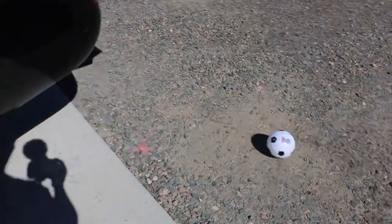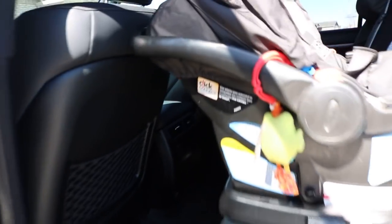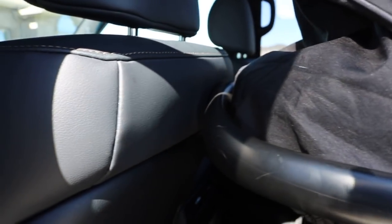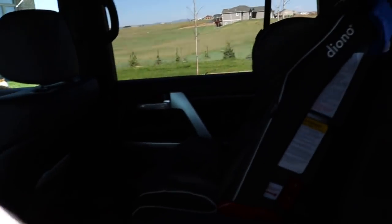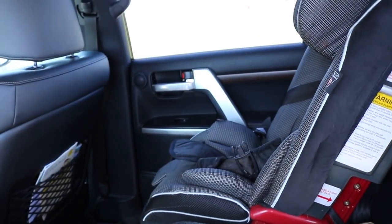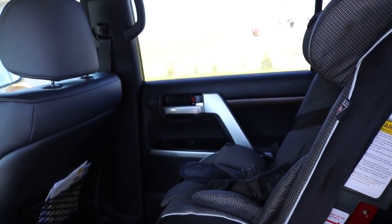Back seat space — the Tundra is definitely superior there. Soccer balls come flying out when you open up — that's when you know you're about that dad life. At full comfort in the back I'm touching about where my son's car seat is, but my daughter still has plenty of room. It is bigger than the 4Runner, but the Tundra was next level — I'll never have anything with a bigger back seat than that. So the Tundra was superior there, for sure.